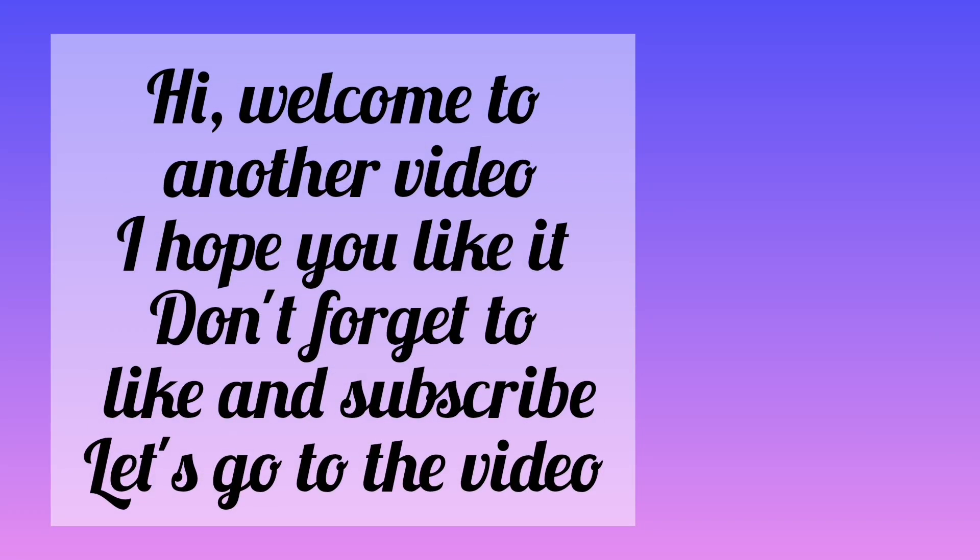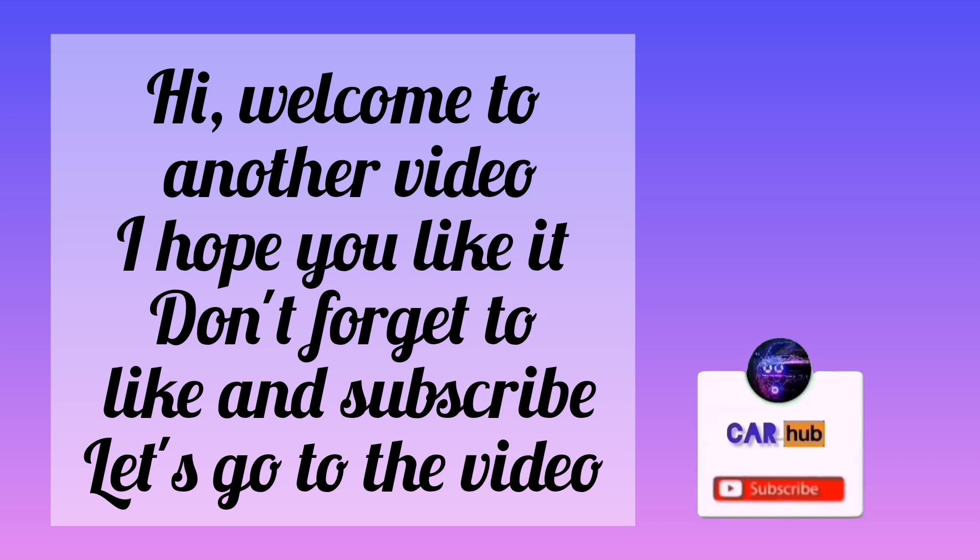Hi, welcome to another video. I hope you like it. Don't forget to like and subscribe. Let's go to the video.